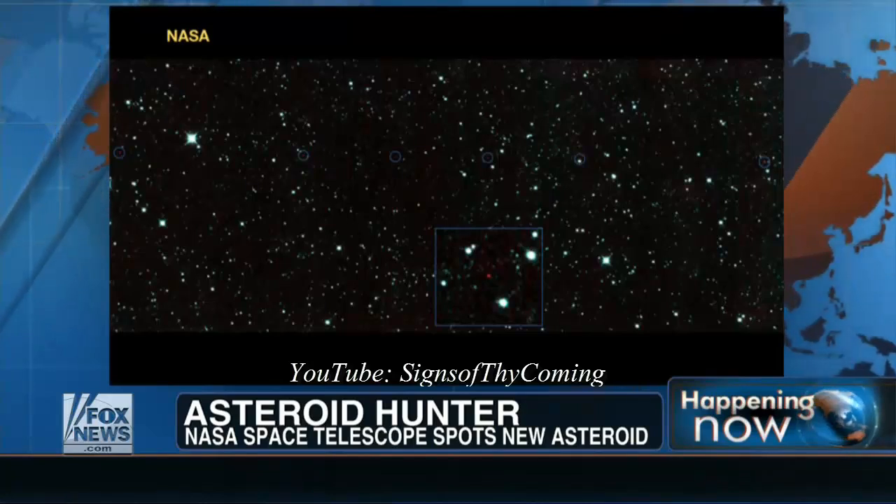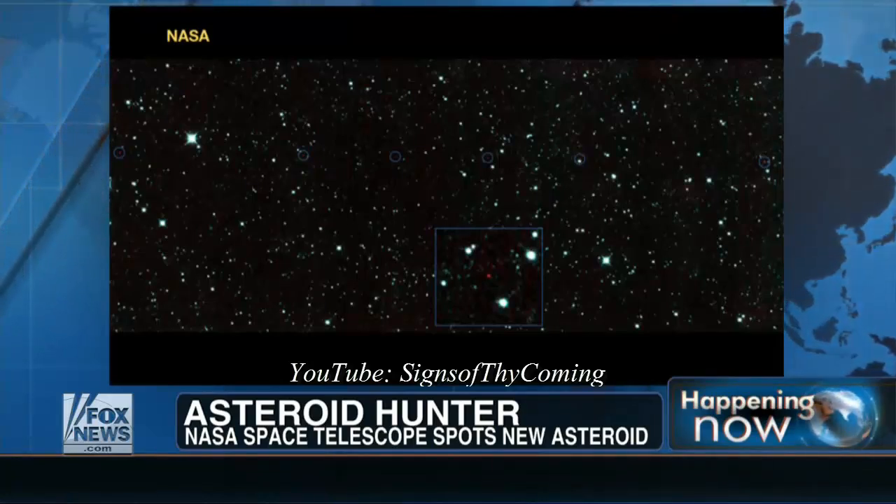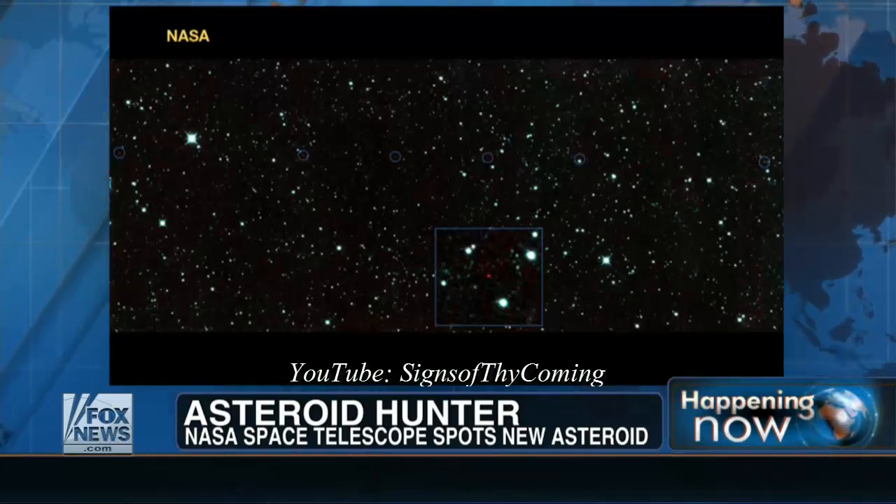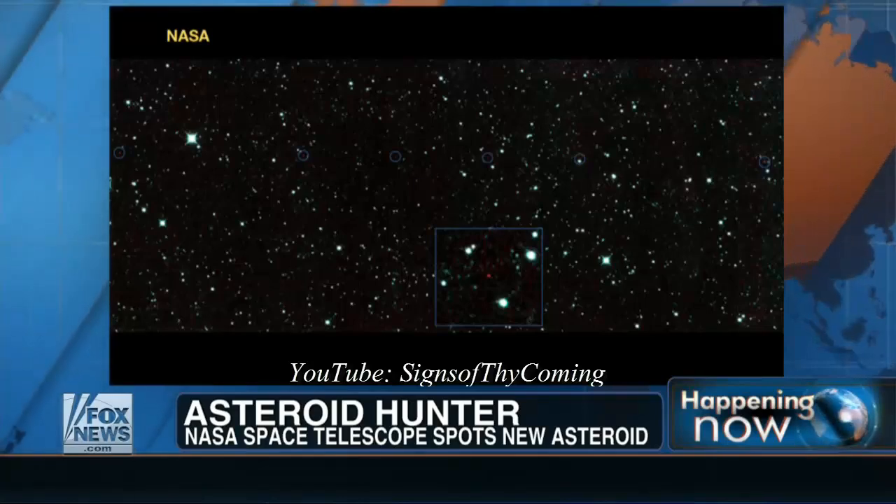A rock now named 2013 YP-139. We're told it's potentially hazardous, orbiting 27 million miles from Earth, and it's getting closer.